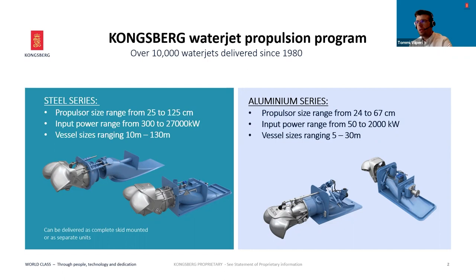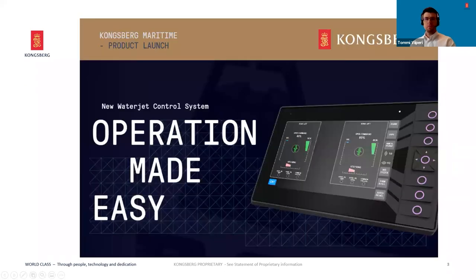Looking at the other part, the aluminium series ranges between 22 to 67 centimeter and translates to up to around 30 meters in vessel size. This range is based on axial flow technology and is a very good alternative for smaller applications with lower annual running hours and speed ranges below 40 knots. Overall, the aluminium series offers excellent performance in compact size and lightweight.